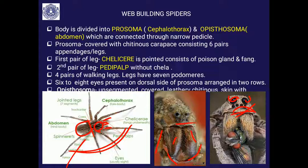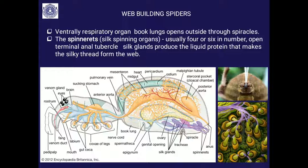The opisthosoma, or abdomen, is unsegmented and covered by a leathery chitinous skin. On the ventral side of the opisthosoma, you can see the book lungs, which are the respiratory organs. They open outside through a spiracle, similar to how we have nostrils.